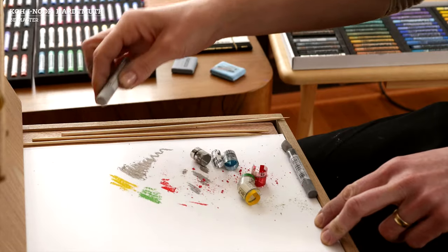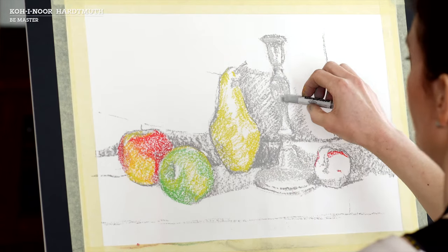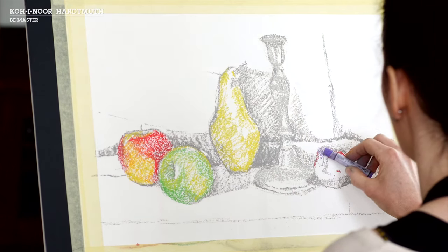Gradually, we're going to select individual colours for the objects, blending and layering the colours.